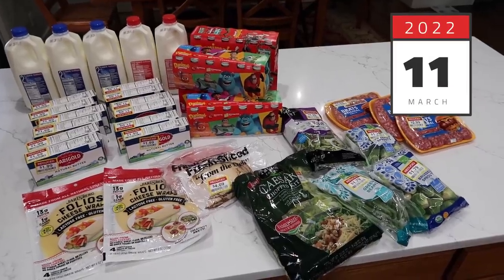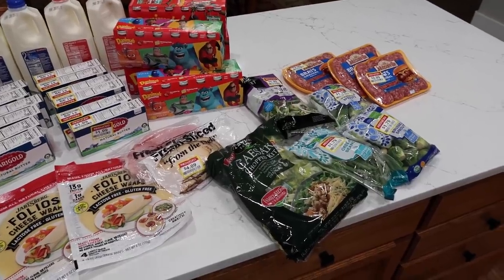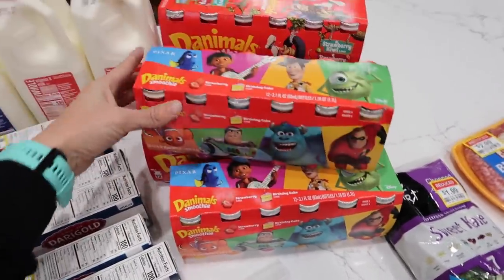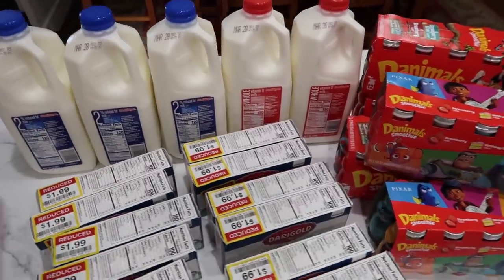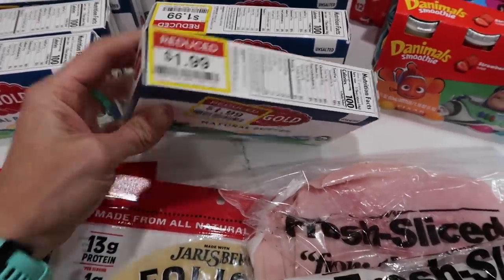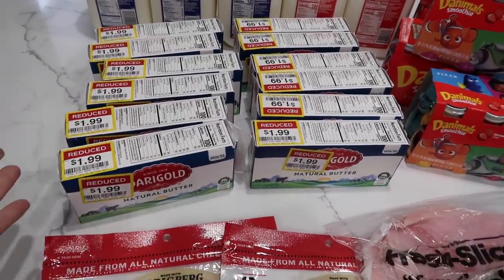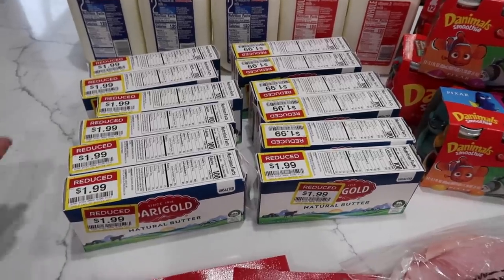It is March 11th and this is my grocery haul from Fred Meyer. I ran in because I had some fuel rewards I wanted to use before they expired, and there were a couple of great deals on the digital coupons. The Danimals were $1.97 each, normally close to $6, so I got five — that was the limit. Half-gallon milk was $0.87 each, limit of five, so I got five of those as well. And I ran into Darigold natural butter for $1.99, reduced because it's close to the expiration date of March 14th. But you can freeze butter and it lasts a whole lot longer, so all of these are going into the freezer.